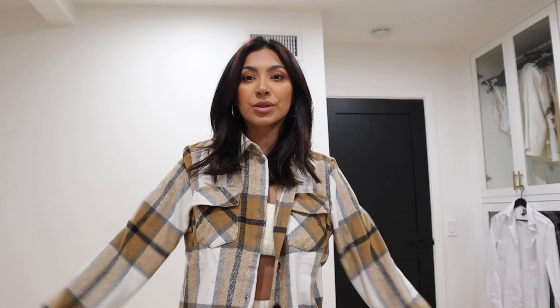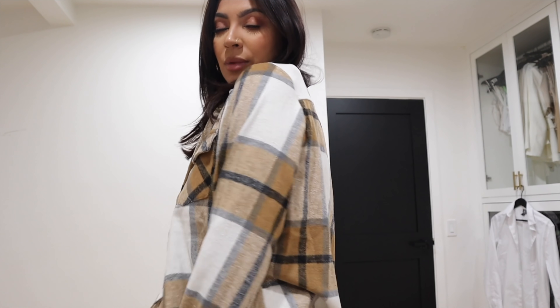Okay, so this is what it looks like. The material is amazing — it feels very lightweight but it's still very cozy and I love the color. Super cute. So this one I was really excited about.